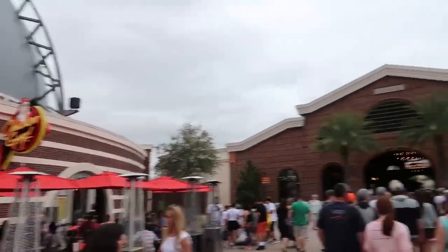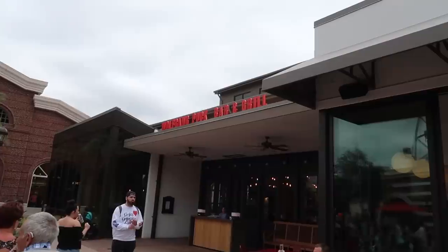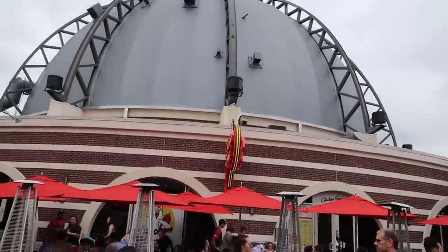Coming up on a section of Disney Springs with a couple of restaurants that we really enjoyed. We'll put a link in the description to Wolfgang Puck Bar and Grill and another link to when we ate at Chicken Guy so you guys can see what it's like. I liked Wolfgang Puck's better than Chicken Guy, but Chicken Guy was tasty. If you're looking for a fast meal, Chicken Guy for sure.